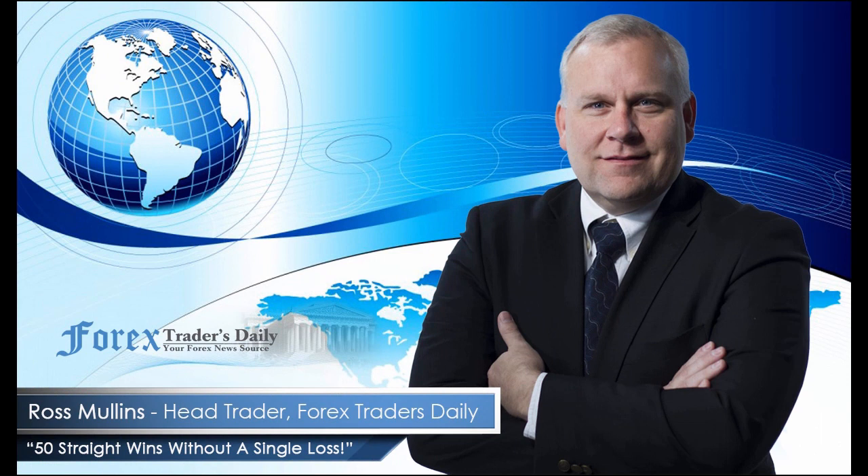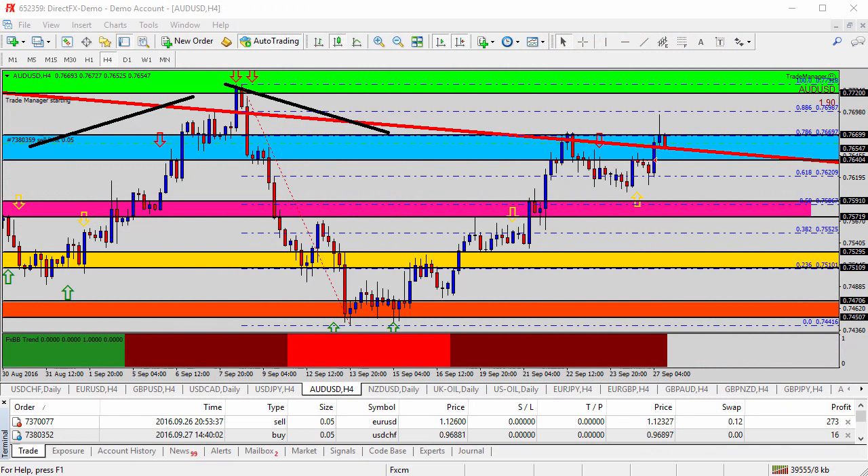From Forex Traders Daily, this is your daily analysis with Ross Mullins, live from Richmond, Virginia. Hello everyone, this is today's video analysis for September 27, 2016.